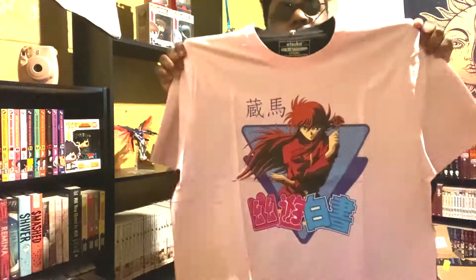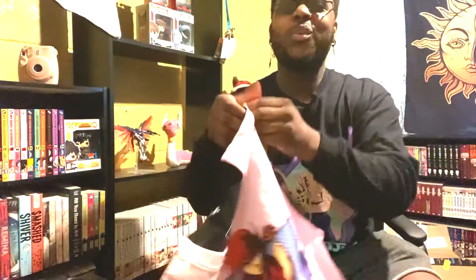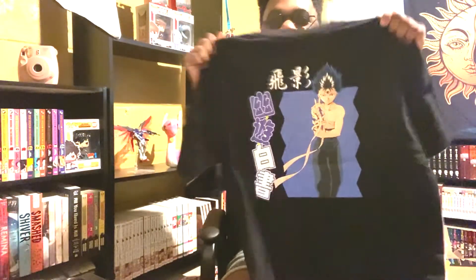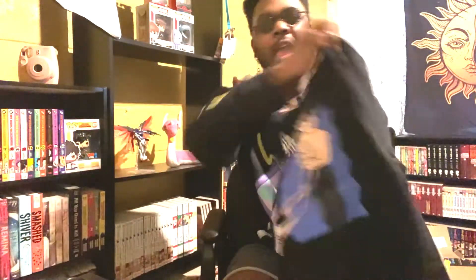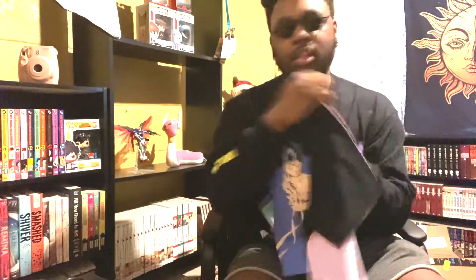Our last one is another Yu Yu Hakusho shirt, and this one really caught my attention. I did not know how I was going to pull this off but I thought it was real cool. So we have Kurama on the front — it's pink — but on the back we got Hiei in black. I thought this was a really cool design. I've never seen a shirt like this where it's pink on the front and black on the back, or just any color on the front and another color on the back. And it's two different characters too. I'm super geeked to wear this. I have no idea what I'm wearing it with, but the quality on these shirts is fantastic.